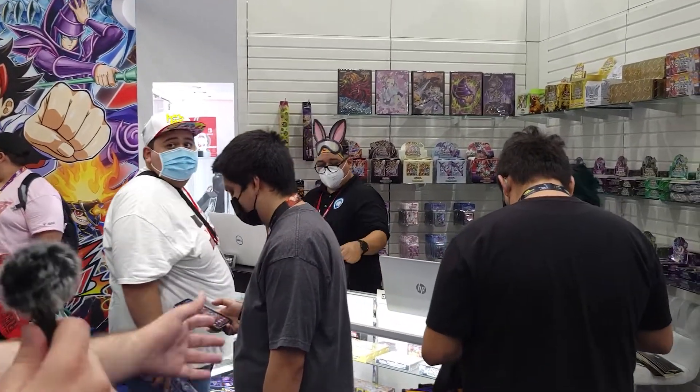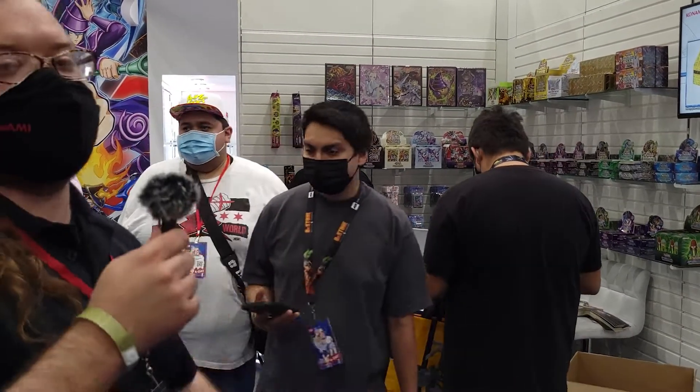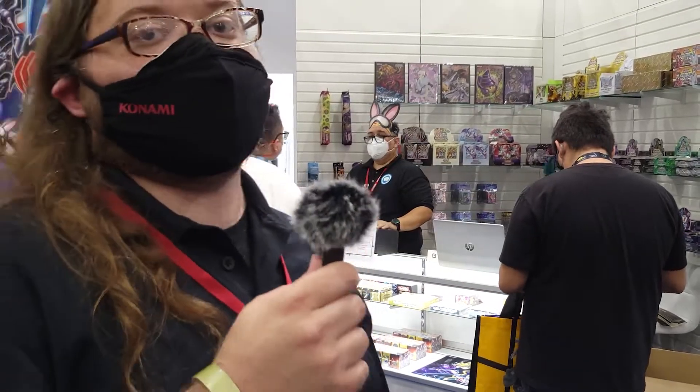Over here you can get all of our awesome products from our retailer. Core TCG is our retailer here this weekend at Anime Expo. You can get all of our most recent products, including the Speed Duel GX box, which is great.